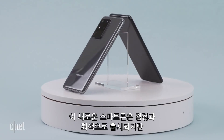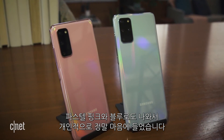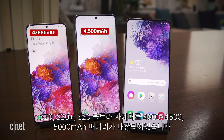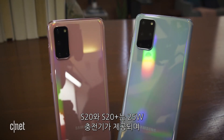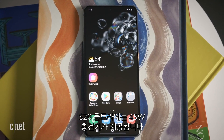The new Galaxies come in your standard black and gray, but also a pastel pink and blue, which I really dig. The S20, S20 Plus, and S20 Ultra have a 4, 4.5, and 5Ah battery. The S20 and S20 Plus come with a 25-watt charger, while the Ultra has a 45-watt charger.